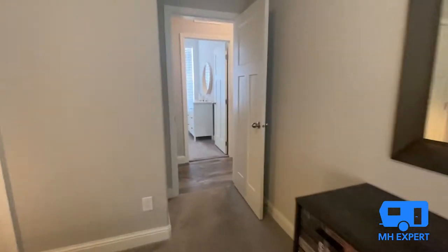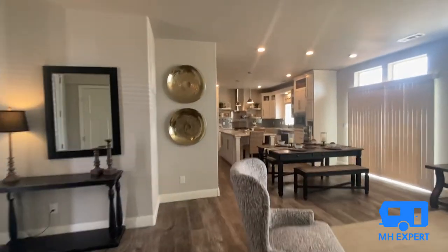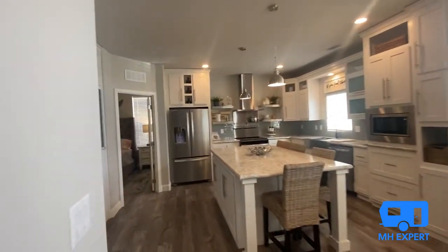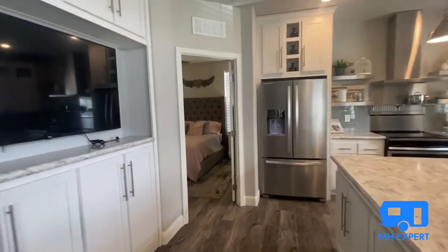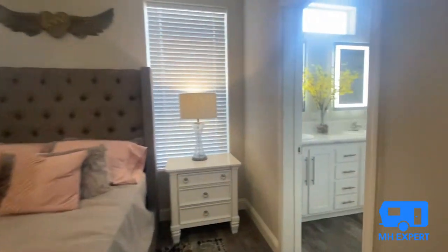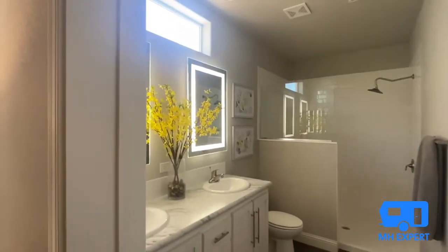All right, let's run back over to the master bathroom — it's a beautiful bathroom. As you can see, this home has nine-foot flat ceilings.